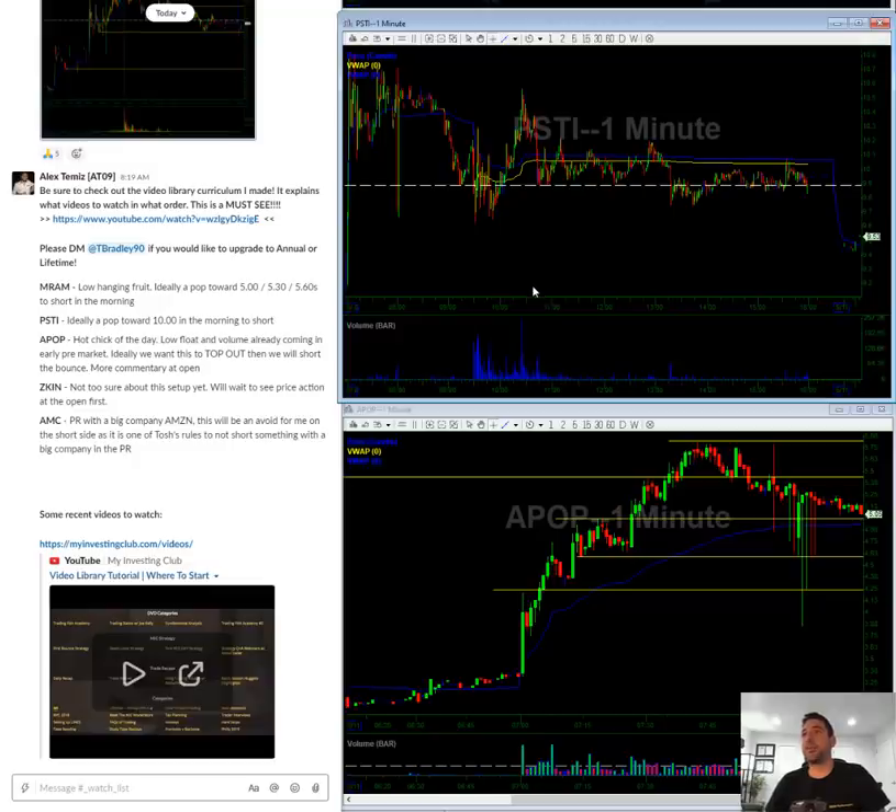PSTI — I kind of screwed this up on Friday. I see some resistance at ten dollars. So hopefully we get a push towards this red-to-green ten dollar mark. That's going to be kind of like a low-hanging fruit watch.